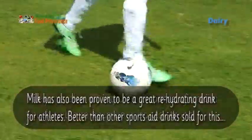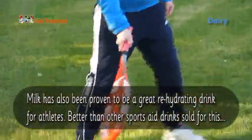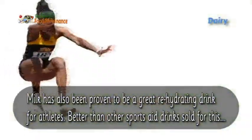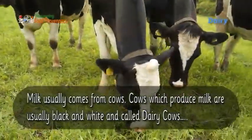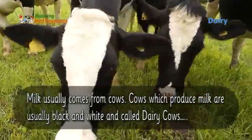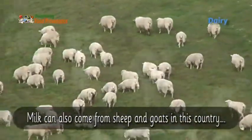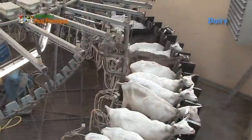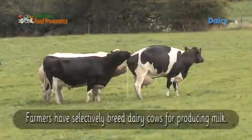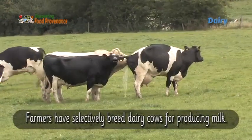Milk has also proven to be a great rehydrating drink for athletes — better than other sports drinks sold for this purpose. Milk usually comes from cows; cows which produce milk are black and white and called dairy cows. Milk can also come from sheep and goats. In this country, farmers have selectively bred dairy cows for producing milk.